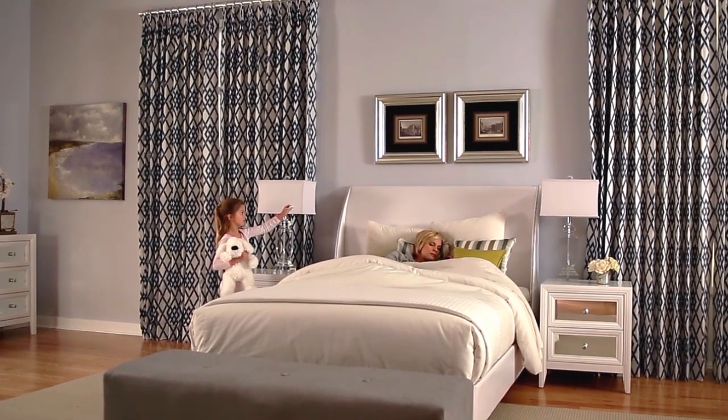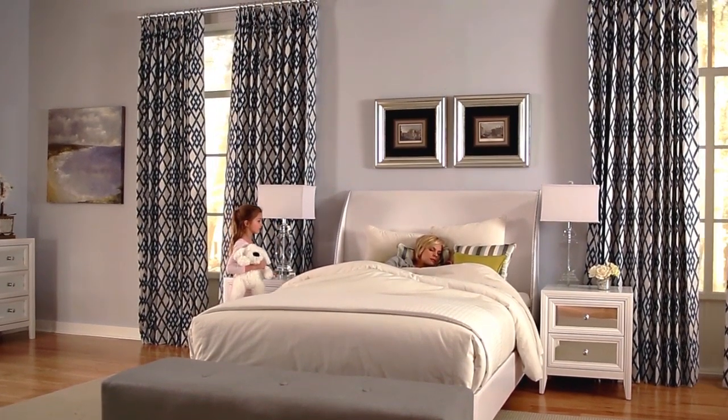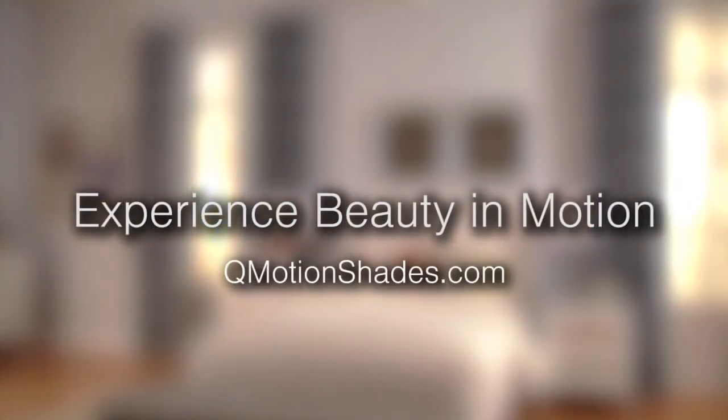Q-Motion drapery rods are so easy to operate you won't believe they're motorized. Experience beauty in motion with Q-Motion's motorized drapery rods.